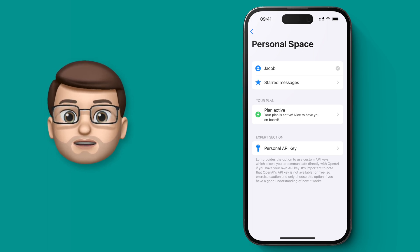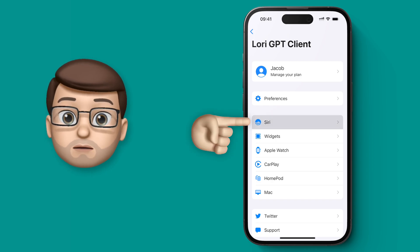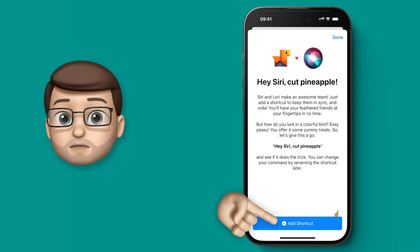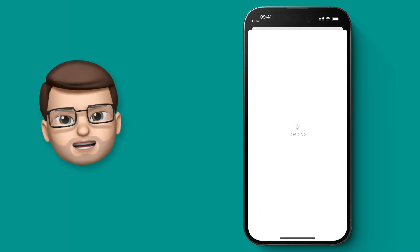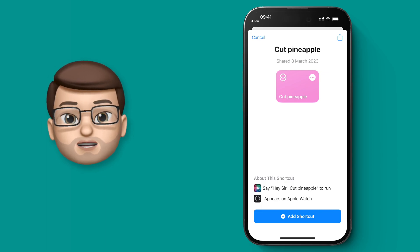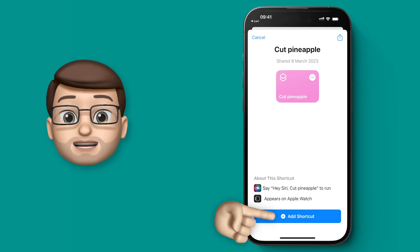So speaking of which, let's add this to Siri now. We're going to tap onto the Siri button here and then add it to the Shortcuts app. When you tap on there, it will bring you straight into Shortcuts and you'll see for some reason it's called Cut Pineapple. I'll be honest, I'm not really sure what Cut Pineapple is all about, but we're going to install the shortcut anyway and we'll change it in a second.